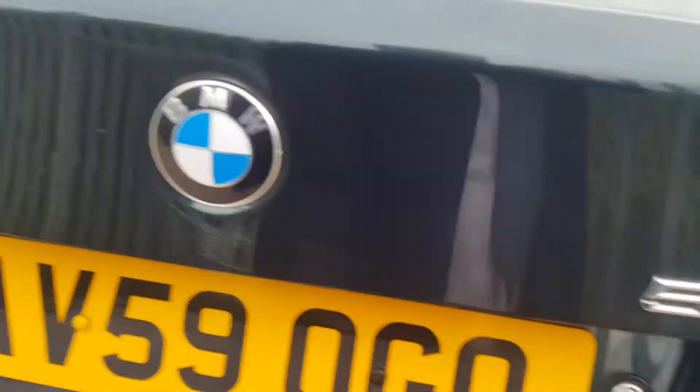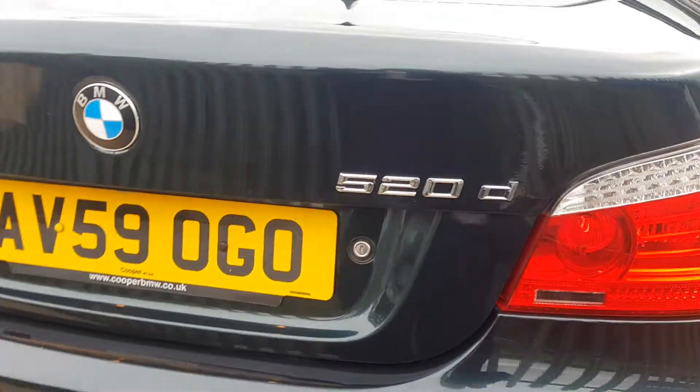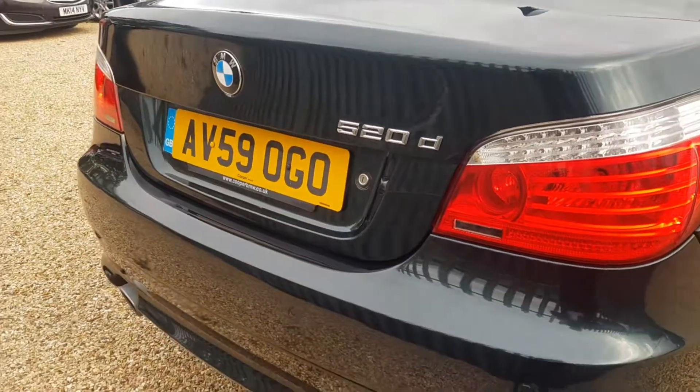You have got some netting over there and some further storage that extends over to that side as well. And there you are, left with the 520D badging here at the back.